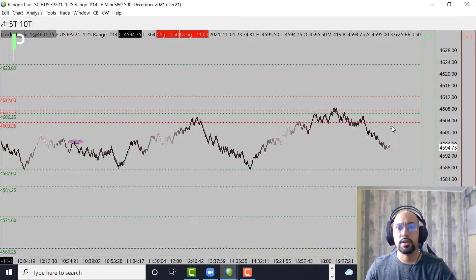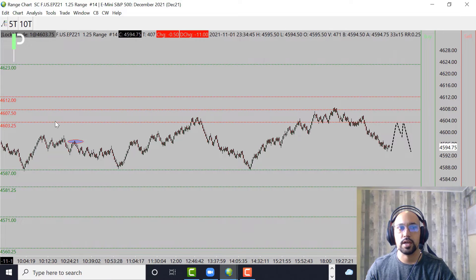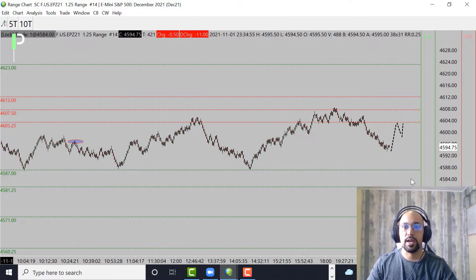If we get back up and rotate back up against the 4603.25s again, that's our first area of resistance. Above that, the next level is right around 4607.50 as the next level of resistance. You can see how we came up and rejected this area and fell right back down — that's what we're looking for around these two areas: another rejection and then a nice push down lower.